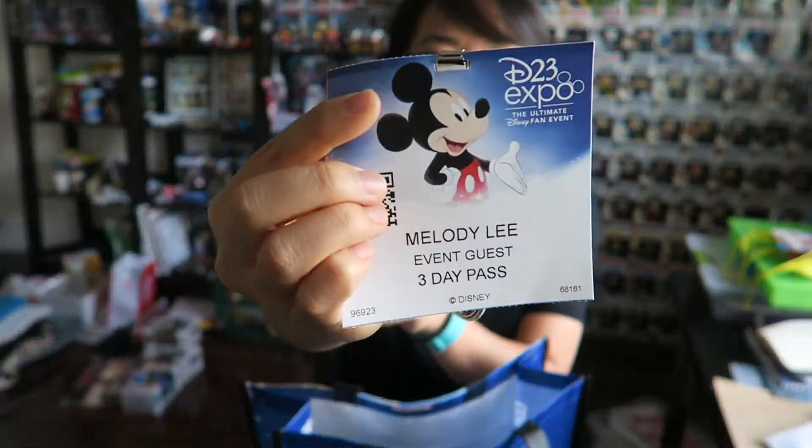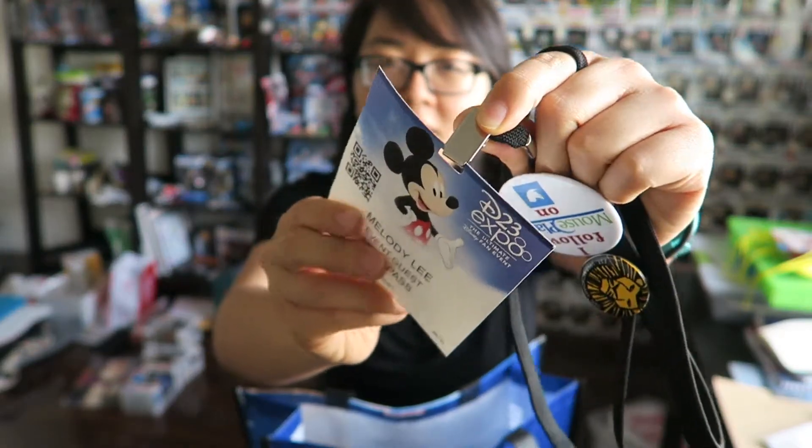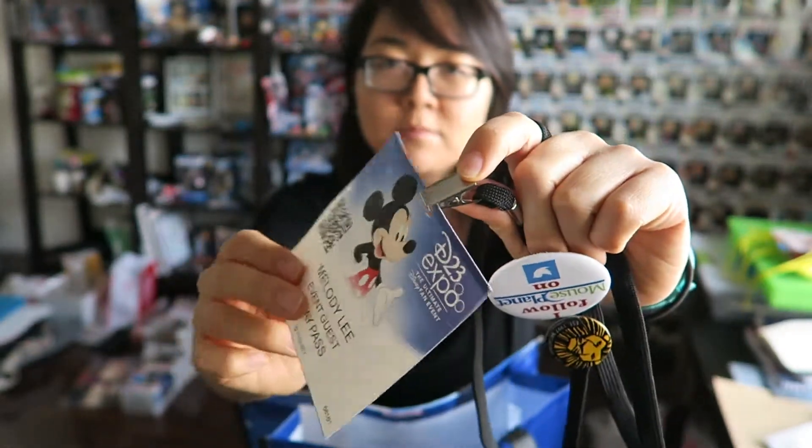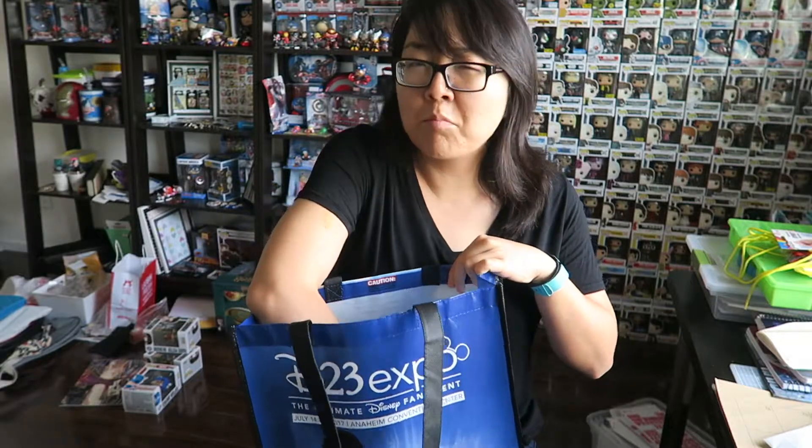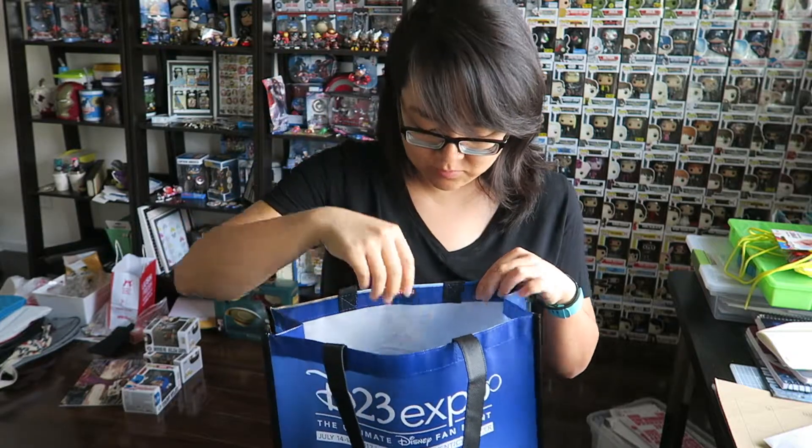First of all, if you went you obviously got your own badge — this was mine. They actually made them pretty cheap this year. Last time in 2015 they sent you these badges in the mail, and then at the actual convention they had these great little laminates that you could put the card in and hang around your neck on a lanyard. This year they just had this little clip lanyard, a little flimsy but it never ripped or broke off. They do give these lanyards out as well — I actually picked up a couple extra just in case it broke.